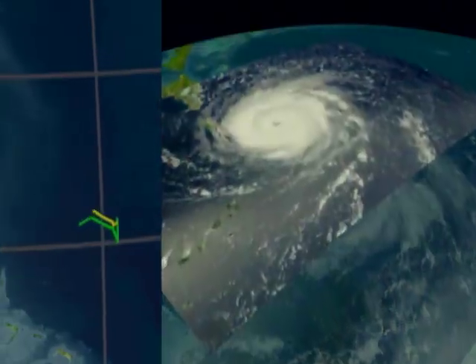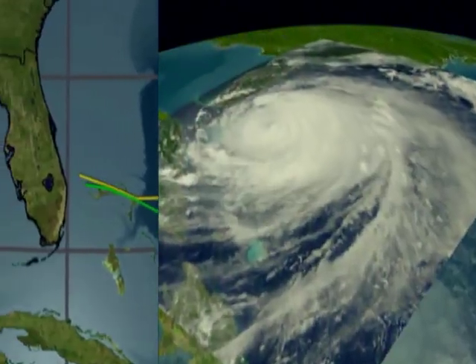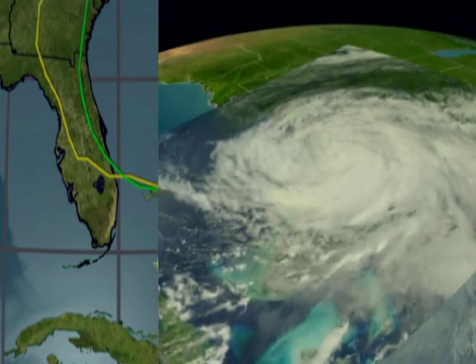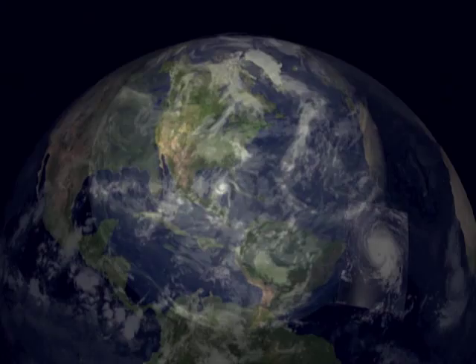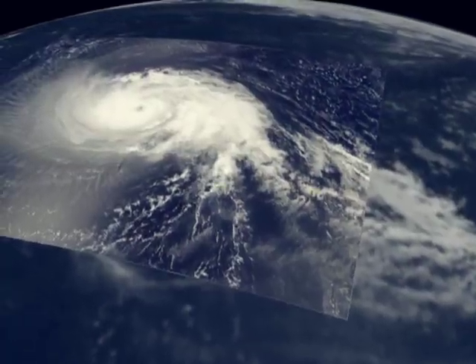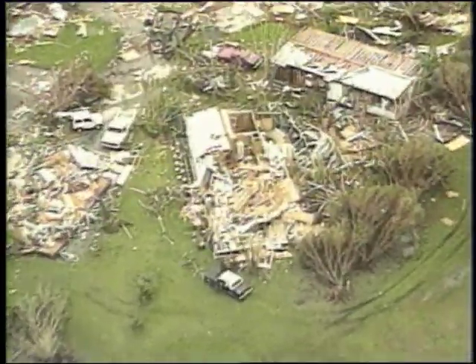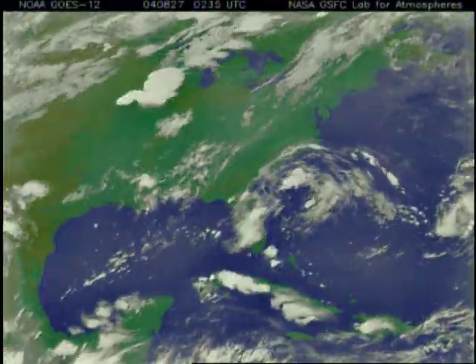Yet while these hurricane detectives can now tell, often to within a few kilometers, where a hurricane will make landfall, predicting how powerful it will be by this time still remains a bit of a mystery. Some tropical depressions intensify gradually over miles and miles. Other storms intensify explosively, catching coastal populations completely by surprise. Still other systems will never intensify into a hurricane at all.